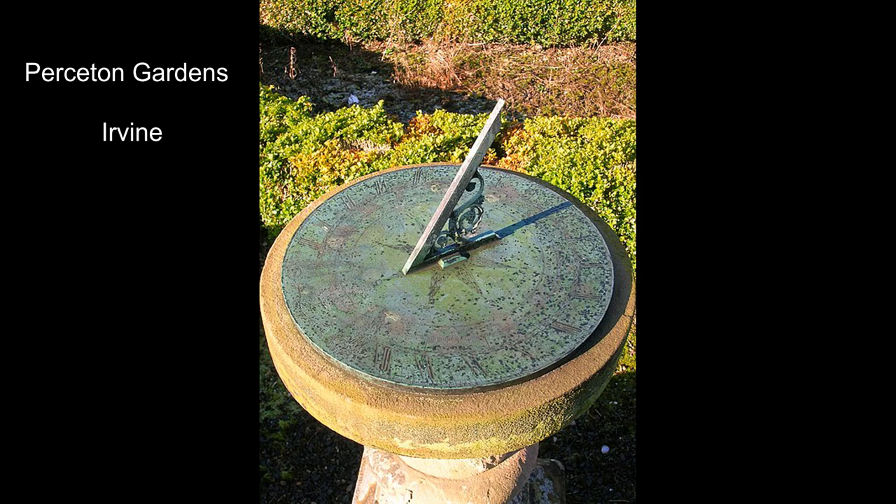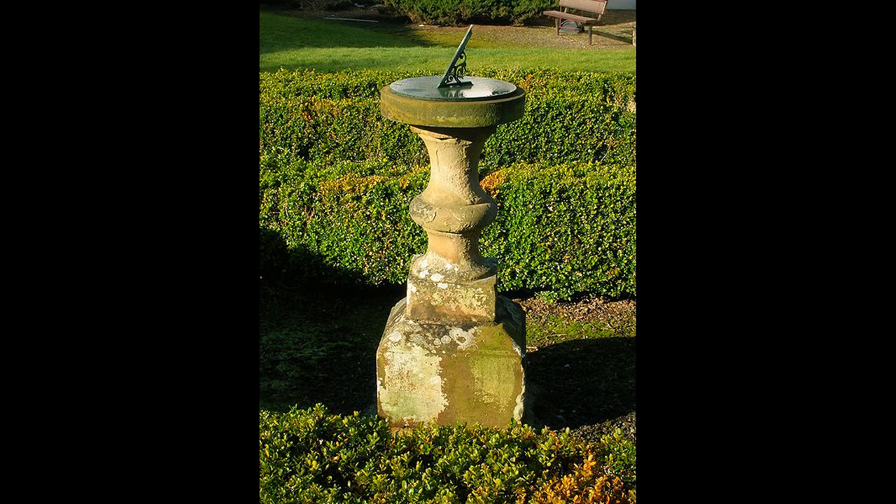This is a typical example of a traditional sundial that might be found in a Victorian garden. This is at Pierston near Irvine. There was a much older house here which might be expected to have a typical old style sundial such as a facet head, but none remains or survives.